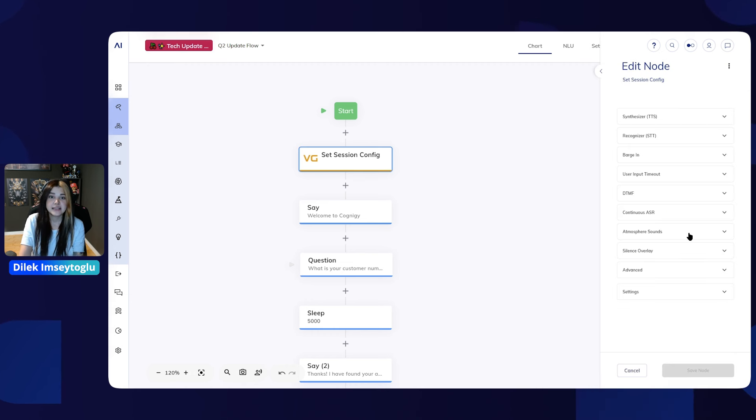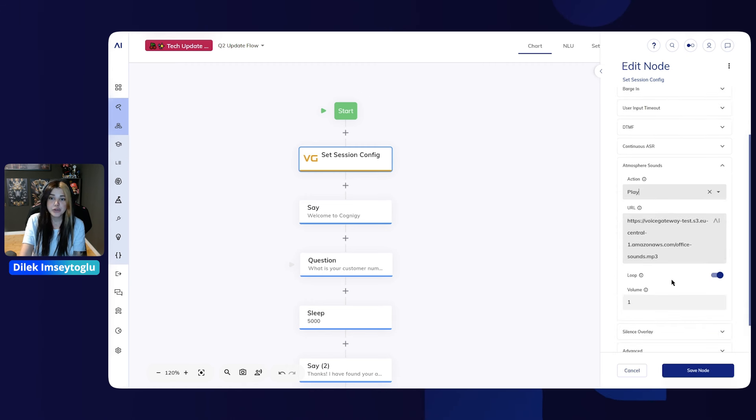Let's begin with atmosphere sounds. This feature allows you to enhance the conversational experience by incorporating background sounds, such as office ambience, to simulate real-life scenarios — basically as if your AI agent is sitting in a contact center. Within the atmosphere sounds section in the set session config node, you have three options: play, silence, and remove — so you start playing, pause, or stop the sound. When selecting play, you can add the URL to your MP3 file. If the file is shorter than the call duration, you can enable the loop toggle to repeat the audio. You can also adjust the volume to ensure it's audible without overpowering the AI agent output.